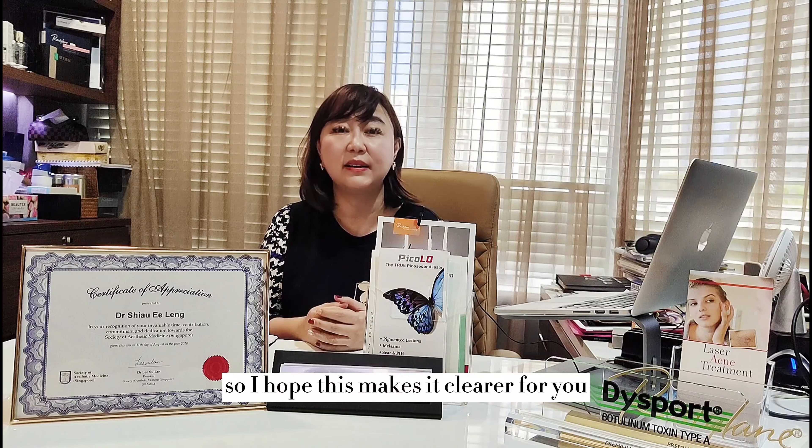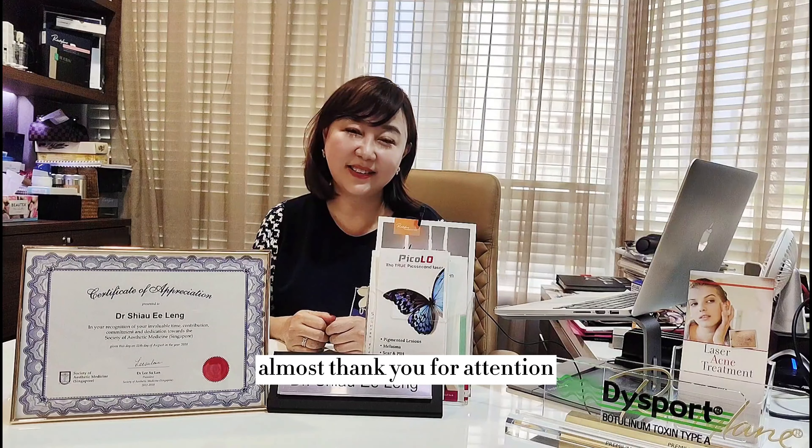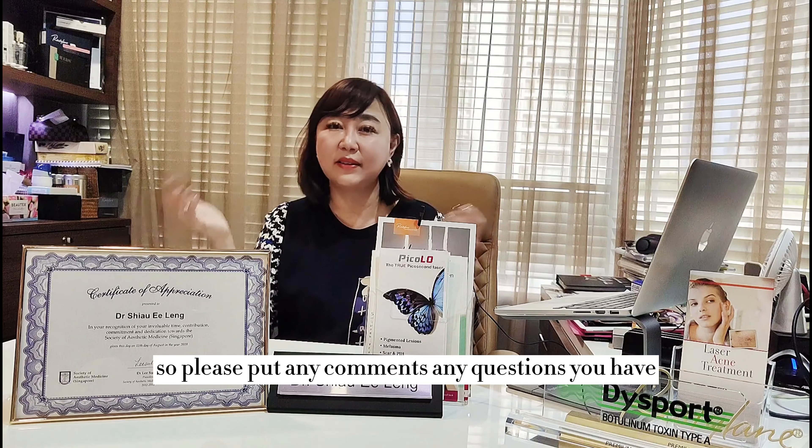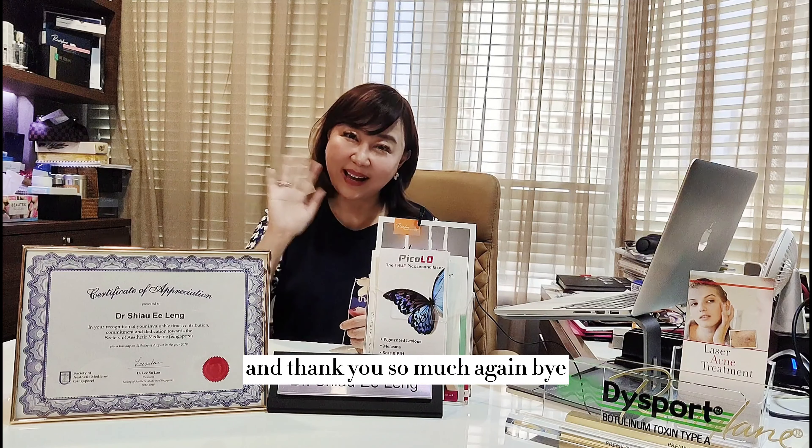I hope this makes it clearer for you. Thank you for your attention — I hope you find today's video really useful. Please put any comments or questions in the comment section so that I can answer them. Thank you so much, and goodbye!